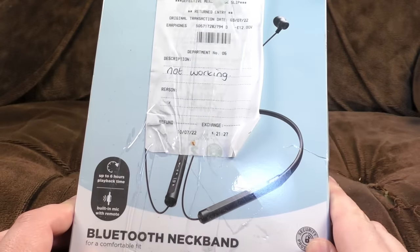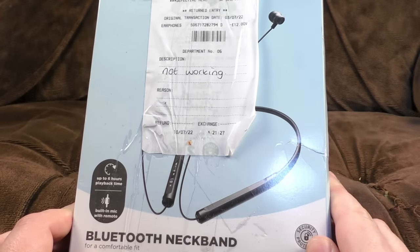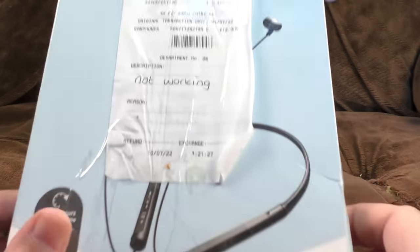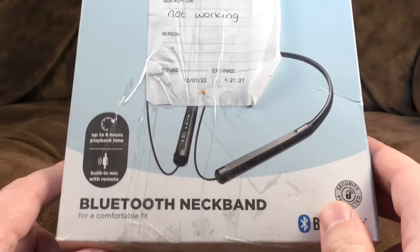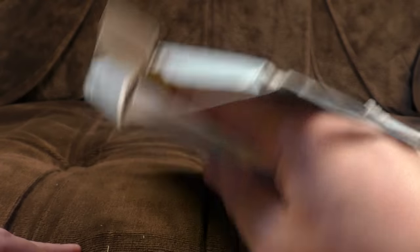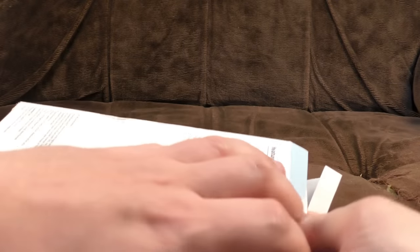And here is item the first — picking out a random thing from the box and getting his hand stuck in it. Here we are. It's a Bluetooth neckband. This was apparently sold for £12 and was just described as "not working." Up to six hours playback time, maybe. Built-in mic with remote. All of these are quite seriously smashed up from a packaging point of view, because they've been pre-owned.